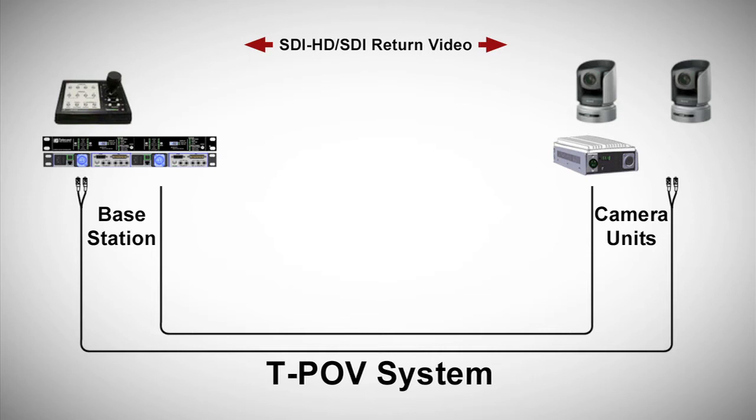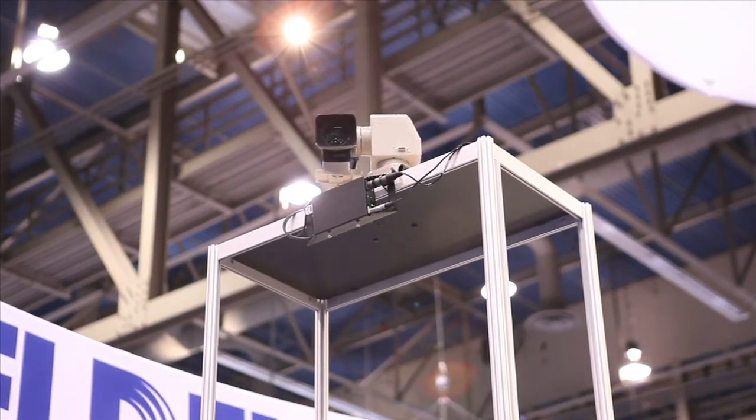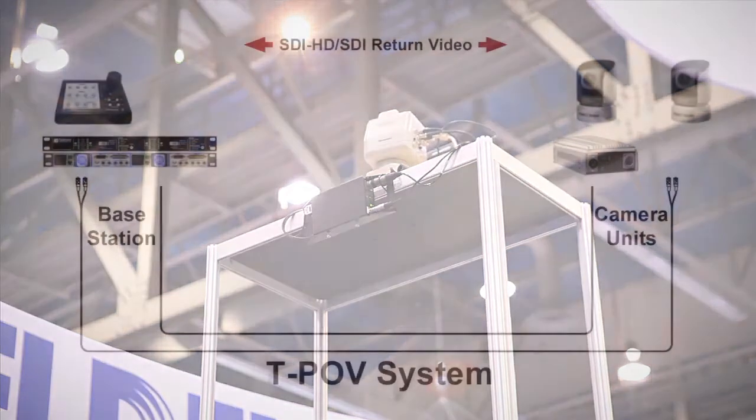These signals include uncompressed HD-SDI video from the camera to the control room, as well as composite, NTSC, or PAL video if the camera has a menu-out signal. Also included is full robotic control of the pan-tilt zoom head, as well as separate control of the camera itself, including paint, focus, and iris.